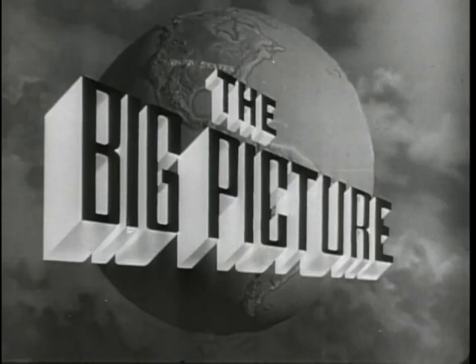Now to show you part of the Big Picture, here is Sergeant Stewart Queen. We are continuing our special series of first-hand reports of America's Continental Armies. Our subject for this issue of the Big Picture is Fourth Army, its principal units and installations.